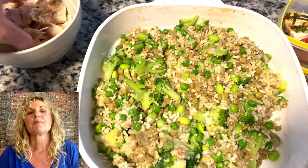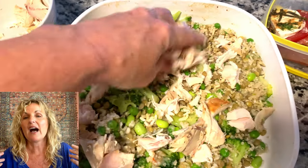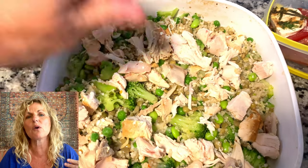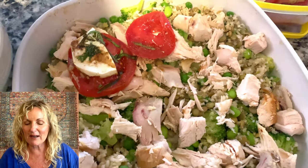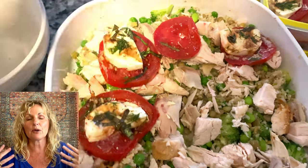I thawed out the veggies, put it in a pan, put my chicken on top of that. Then I had leftover tomatoes with basil that had olive oil, salt and pepper, and a little drizzle of balsamic vinegar. So I laid those on top of my Bird's Eye vegetables with the chicken and put it in the oven.